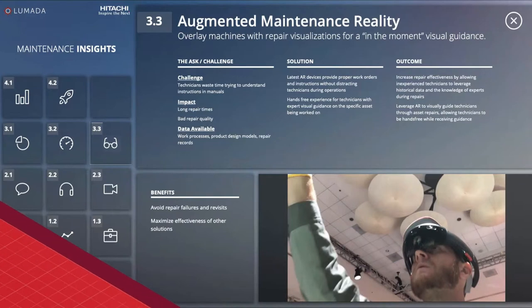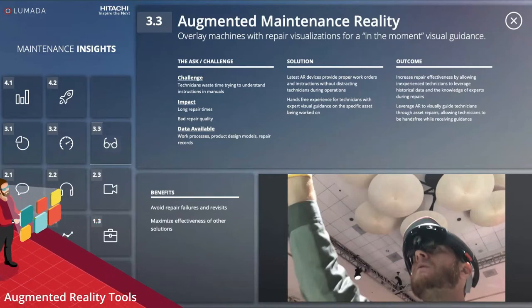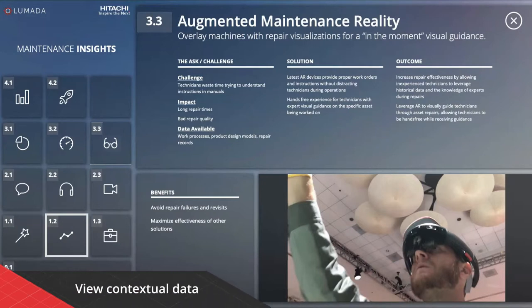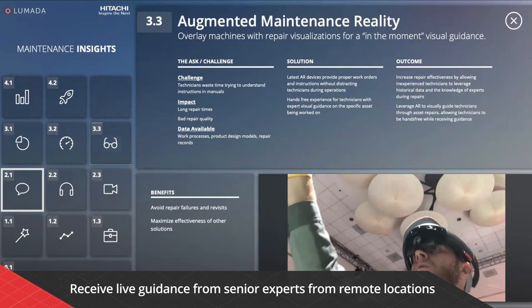The solutions provide technicians with live visual guidance through augmented reality tools to view contextual data, including diagrams, procedures, and more, and receive live guidance from senior experts from remote locations.